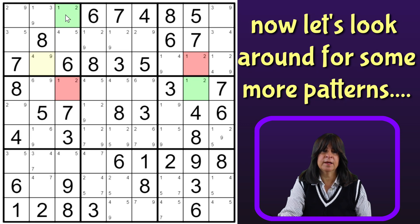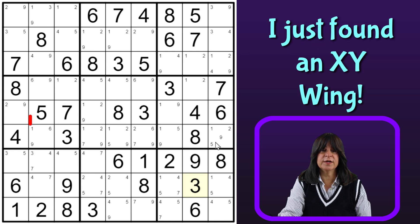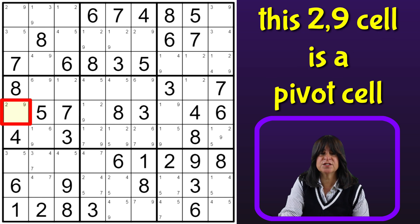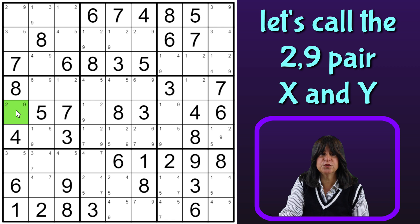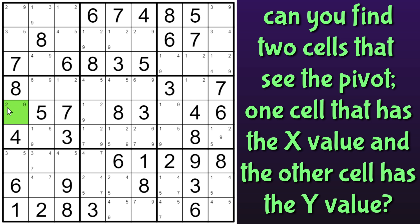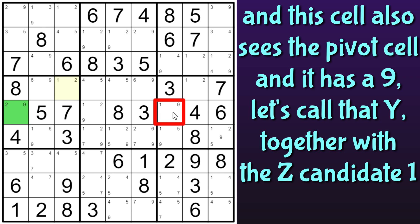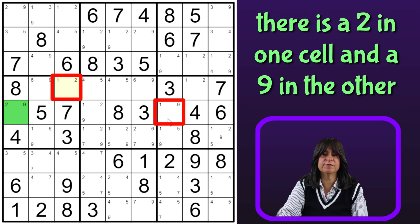All right, now I see something. Yes, there's an XY wing here. With an XY wing, we have a cell that is called a pivot cell, and that is this 2-9 cell. Let me highlight that in green. And those two numbers, the 2 and 9, are called X and Y. Now, if I can find two cells that see the pivot cell with the X candidate in one and the Y candidate in the other — this cell sees the 2-9 pivot cell and it has a 2, and this cell also sees the 2-9 pivot cell and it has a 9.